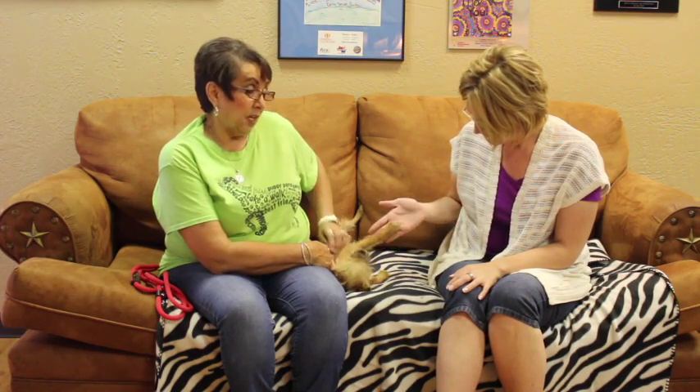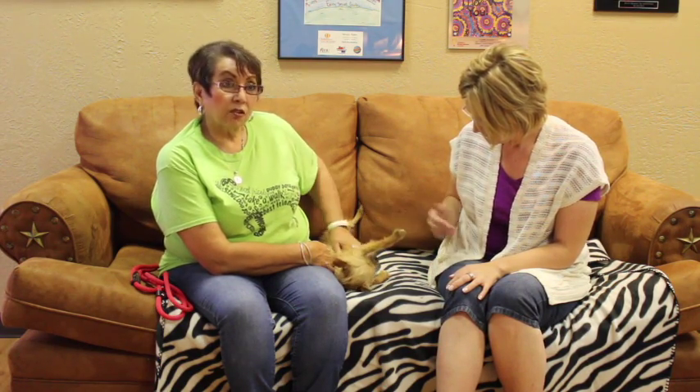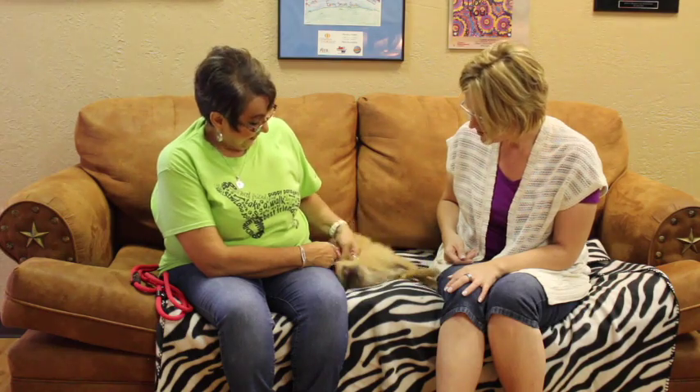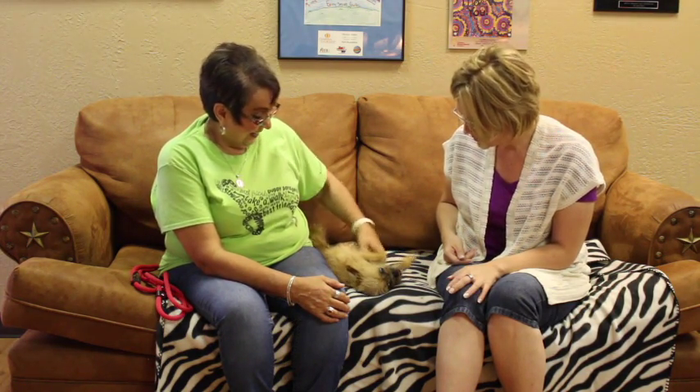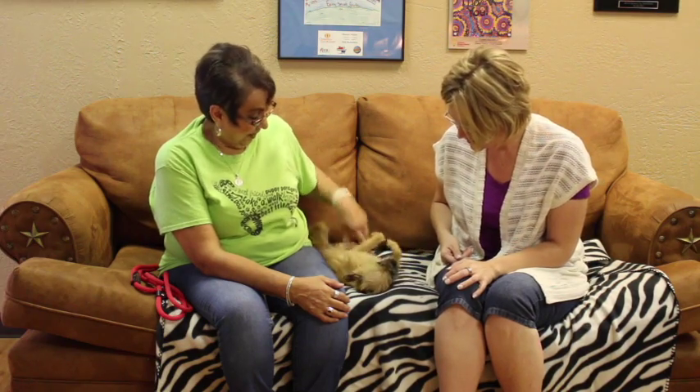She's not spayed, so if anybody was interested in her she would still need to go to the vet to get her surgeries, shots, and microchipping done. In the time she's been here she just seems calm — she likes to play, but those belly rubs seem to be what she really loves.